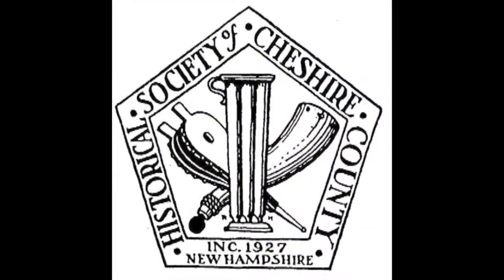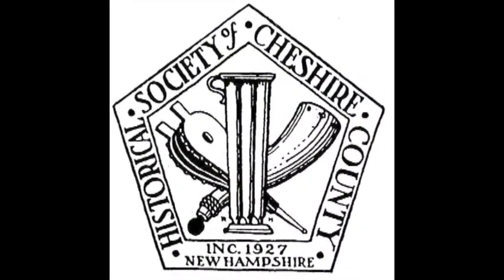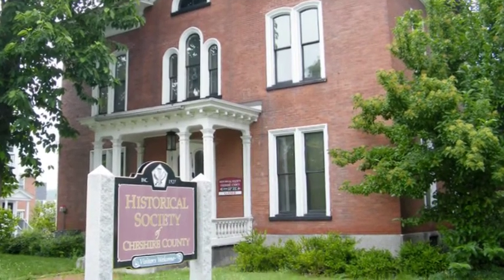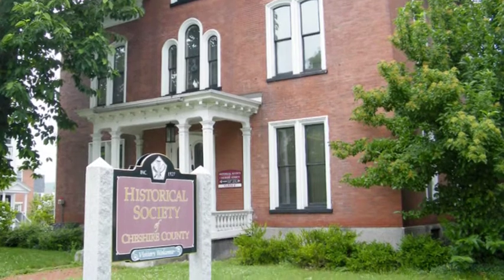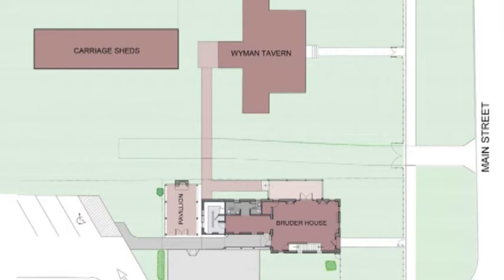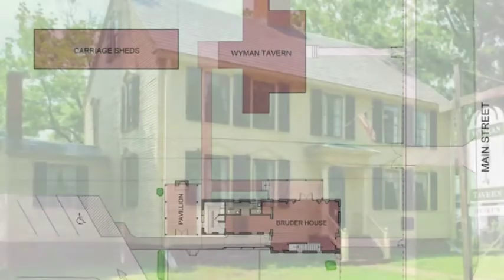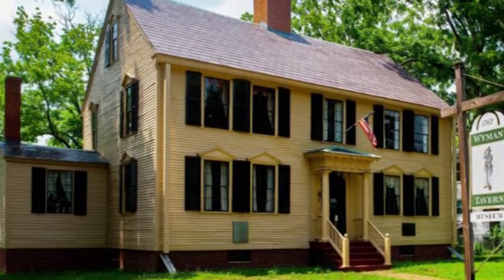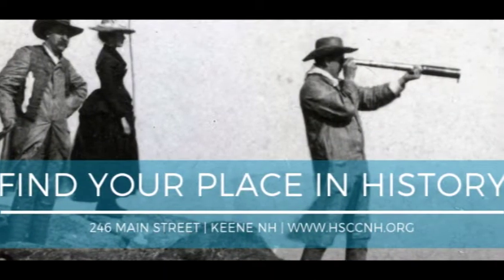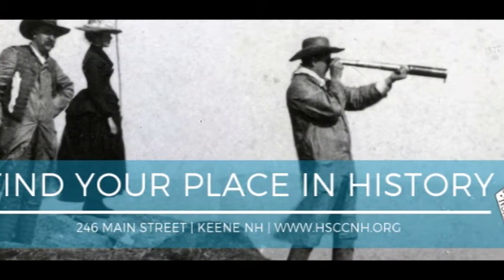This complex project by the venerable Historical Society of Cheshire County reimagined the use of its beloved 1762 tavern building as the society repositions itself for the future. With a strong design and construction team, it met varied public and institutional needs with sound planning, rehabilitation and restoration of the tavern and an adjacent historic building. The trustees faced the challenge of preserving Wyman Tavern while addressing growing space needs head-on when they developed the society's five-year strategic plan in 2012.